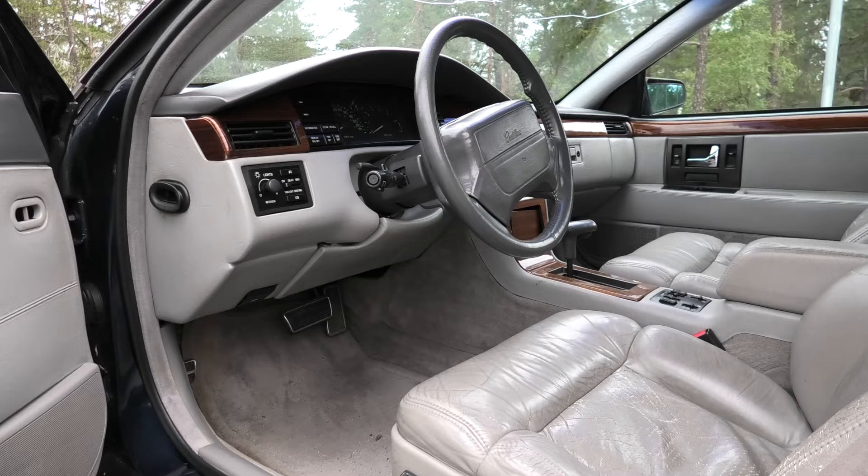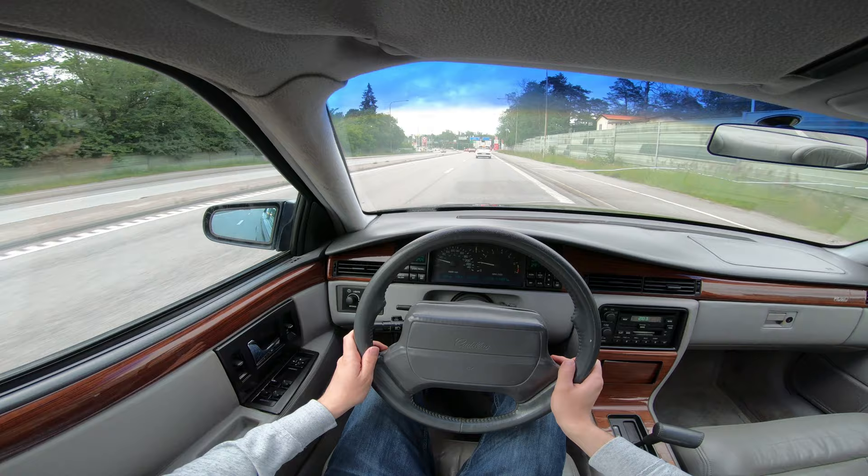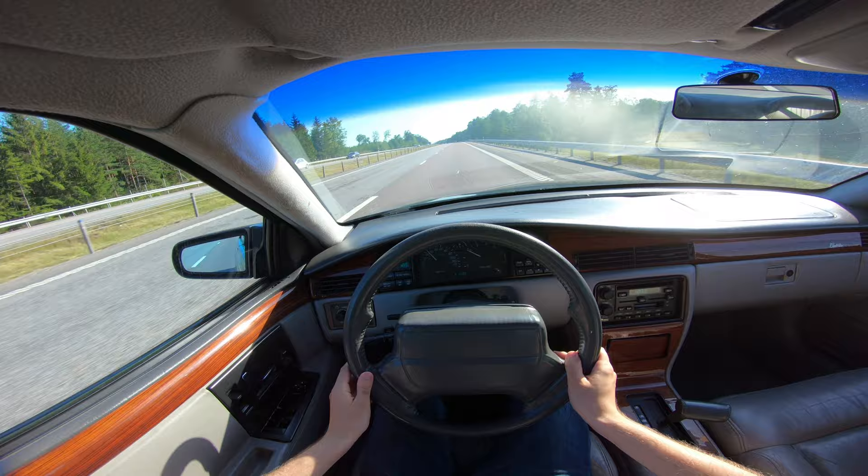This video will be split into two parts. The first part will be a review about the Cadillac Seville based on my impressions after owning one myself for almost a year. The second part will be a buying guide, where I go through what to look out for when buying this model, as well as common issues and how much they cost to repair. If you want to skip ahead to the buying guide, you can do so using the timestamps in the description below, or the video chapters in the YouTube player.